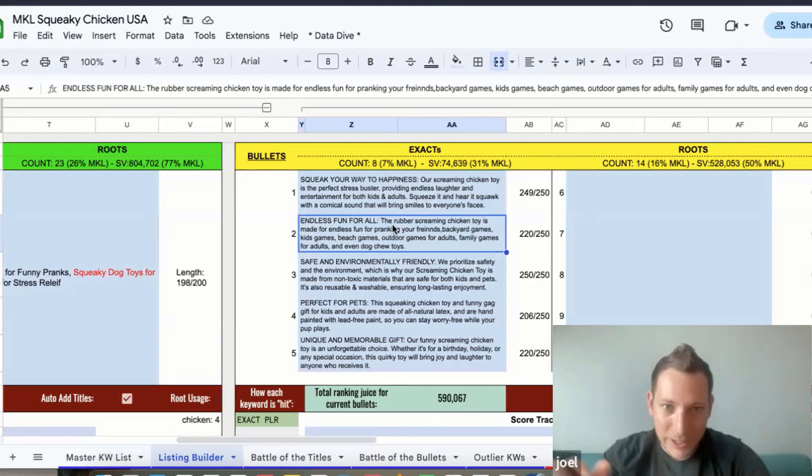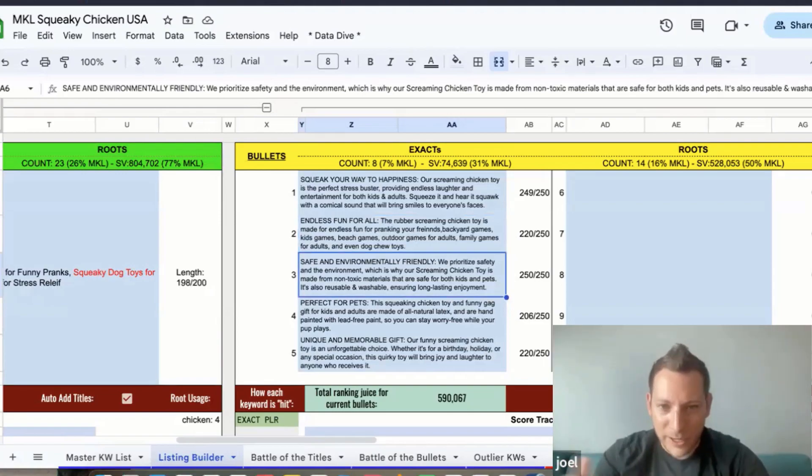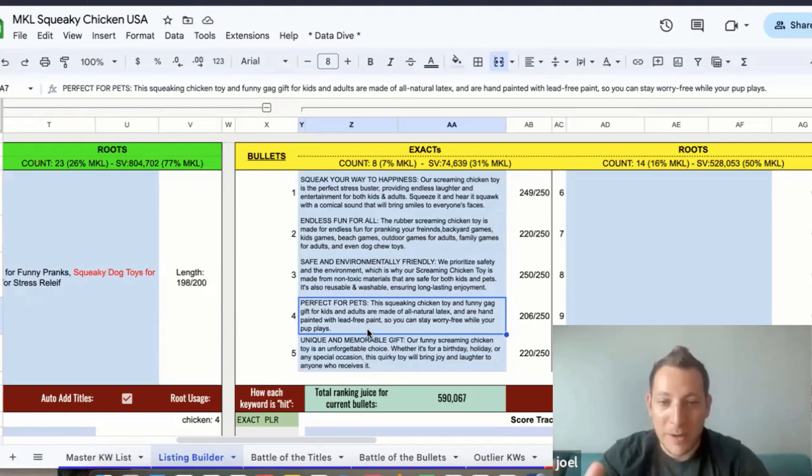Even dog chew toys — everybody's happy, even grumpy grandpa. Then breaking down what it's made of: safe and environmentally friendly, non-toxic materials, safe for kids and dogs. The fourth bullet focuses more on pets, because a lot of people were selling toward dogs for chew toys — perfect for dogs, safe, all that good stuff. Fifth bullet: a unique and memorable gag gift for bachelor parties, any holiday.